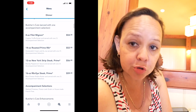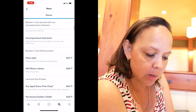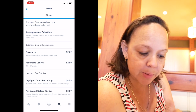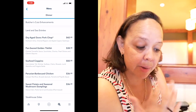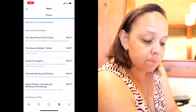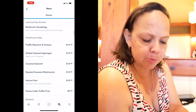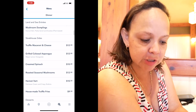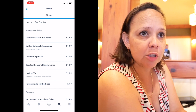Then you have the butcher's cut, where you can pick from an 8-ounce filet mignon, 14-ounce roasted prime rib, 12-ounce New York strip, or 16-ounce red wine cut. Those come with one accompaniment: mashed potatoes, french fries, or French toast. They also have lamb and seafood entrées, plus steakhouse sides for an upcharge — truffle mac and cheese, truffle french fries, creamed spinach, and asparagus — big enough to share for two.